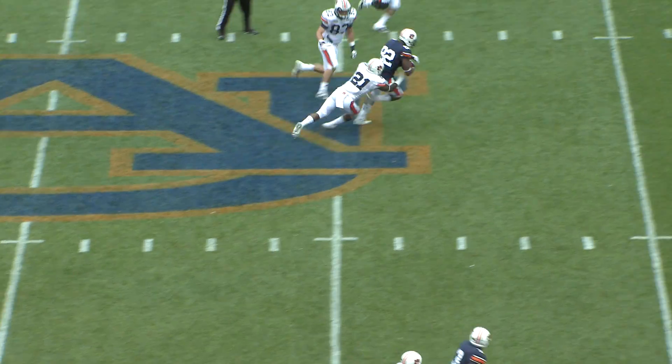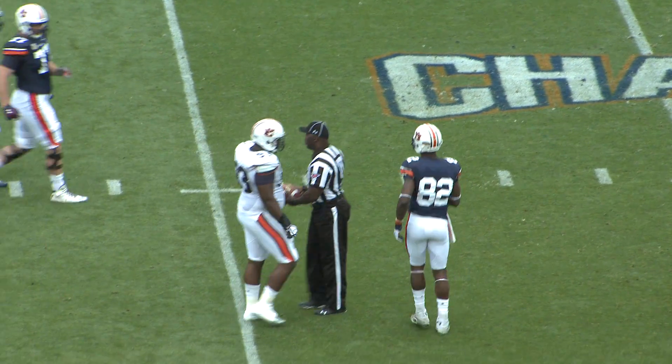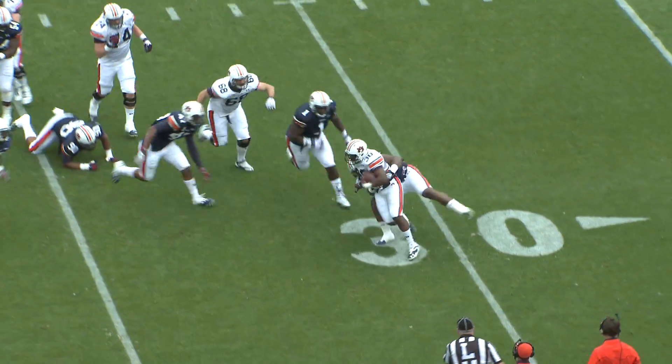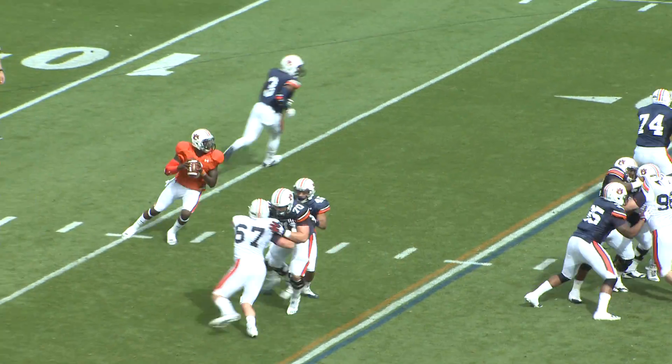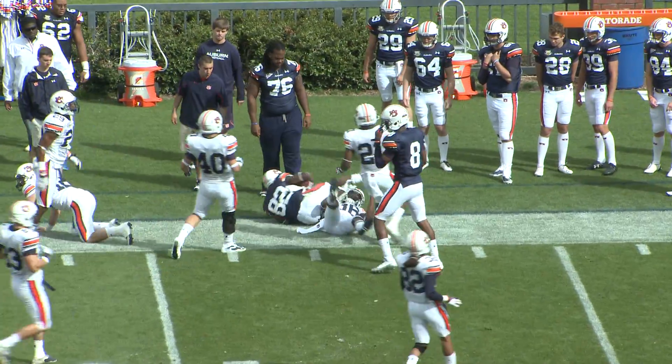First and 10 across the middle, pass complete — is that Melvin Ray who's put a blue jersey on? Yes, it is. First and 10, hand off to the left side — going nowhere. Johnson on the play action, fake reverse, throws it upfield, complete — Melvin Ray catches it at the 50.